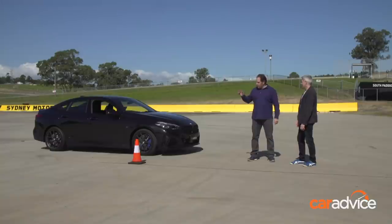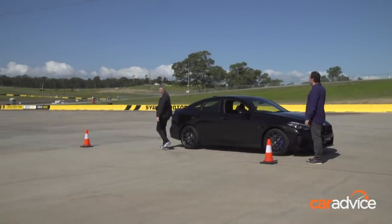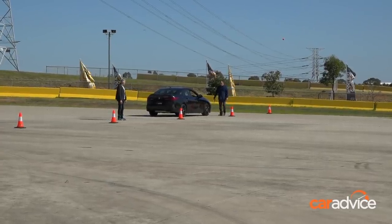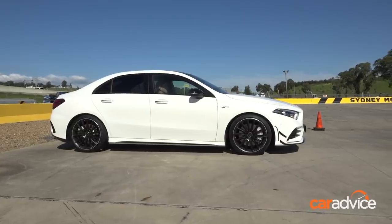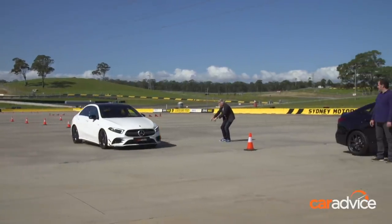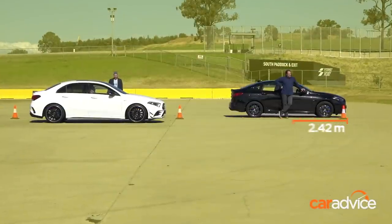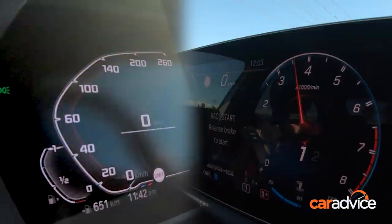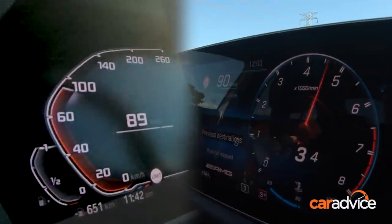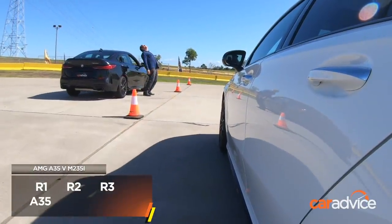Merc's up next. Ian's down there and he's ready. The A35 bested the M235i by a significant 6.81 metres. The Mercedes sprinted to 100km/h in 5.03 seconds, six hundredths quicker than the M235i, though its stronger brakes and grippier Pirelli P Zero tyres were bigger factors in its margin of victory. And that made my guess better than Trent's.